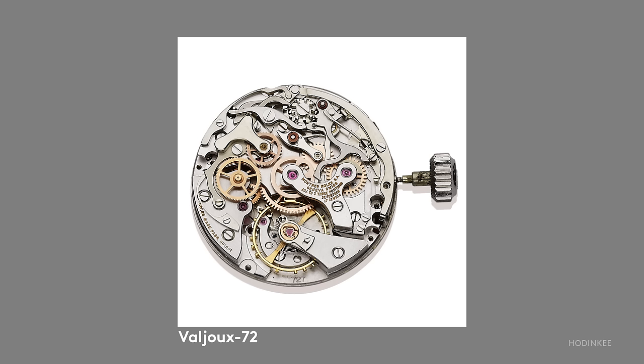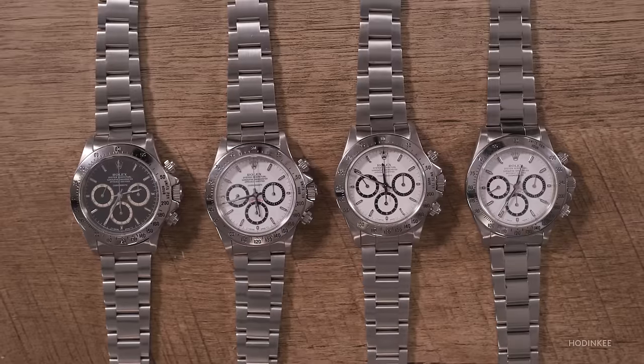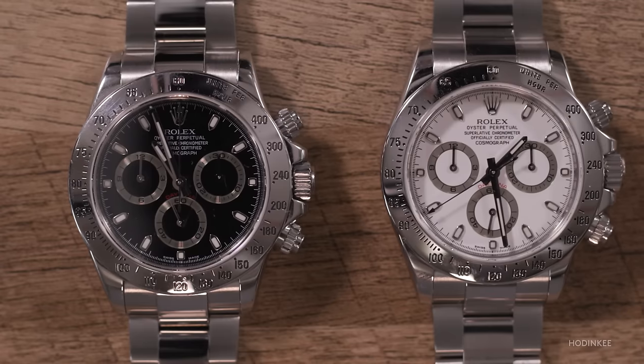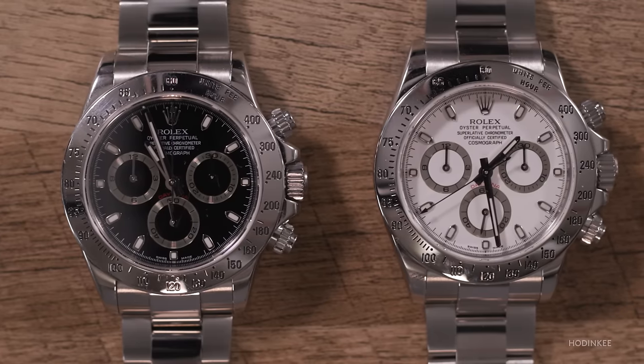Historically, an interesting thing to track the Daytona is the movement inside. The first movement used in the Daytona is the Valjoux 72, which was used by many brands — a legendary caliber in terms of a vintage watch. Then they take decades using that movement and move into a Zenith El Primero base, which is another legendary movement. Rolex's decision to change to the Zenith movement in 1988 actually, by many accounts, saved Zenith as a brand. Then after the Zenith, Rolex moves in-house where it stays today.